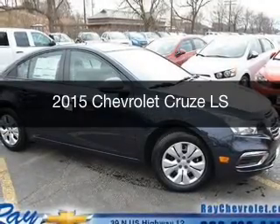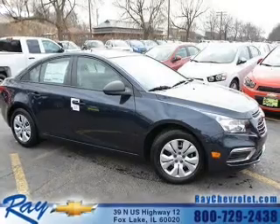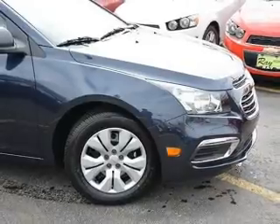This is a new 2015 Chevrolet Cruze. It's powered by front-wheel drive, a 1.8-liter four-cylinder engine, and a six-speed automatic transmission.